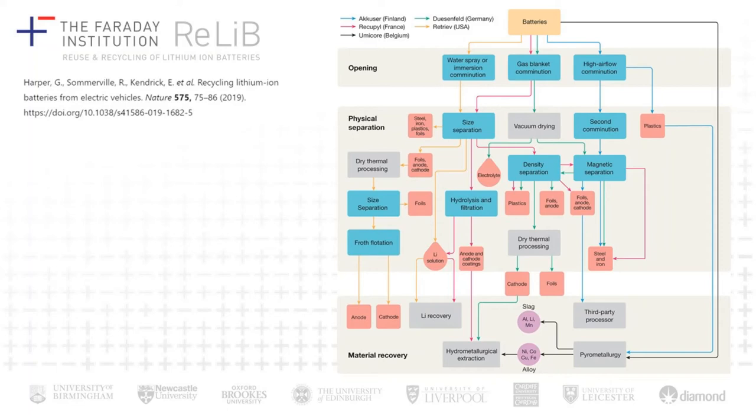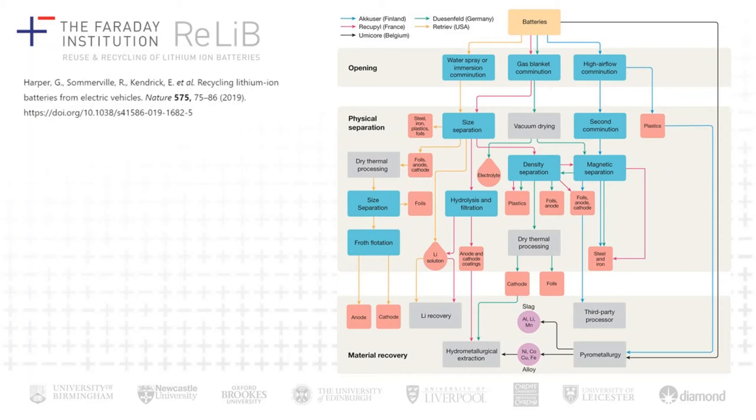There are a range of current recycling technologies. One of the simplest is pyrometallurgy, where a disadvantage is that materials like aluminium, lithium, and manganese end up in a slag and can't be recovered, and the subsequent process needs to go into a hydrometallurgical step for further refining. By contrast, some other processes on the market require the module to be opened first, after which a water spray or gas blanket is used to mitigate safety concerns, and then a range of physical separation processes are applied to separate the materials before hydrometallurgy.